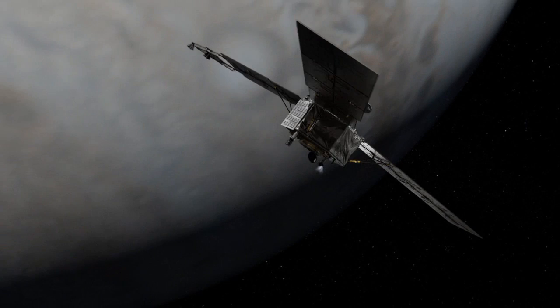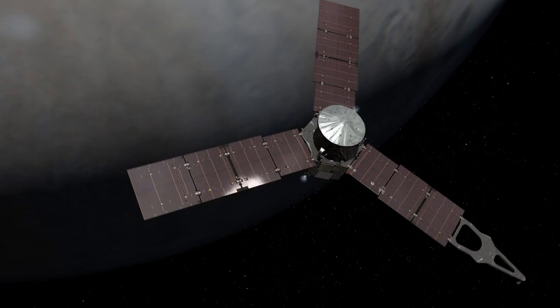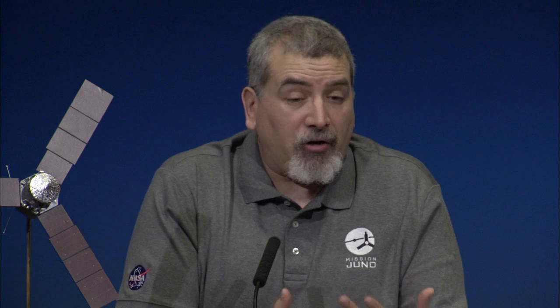After the burn, we slow the spacecraft back down to 2 RPM and turn the vehicle back toward the sun to start recharging the batteries and communicating back with Earth. While we're doing the burn, we are in communication with the spacecraft via tones—a modulation on the radio signal that tells us all the events are happening as designed. I'll now hand it over to Scott to talk about some of the science.